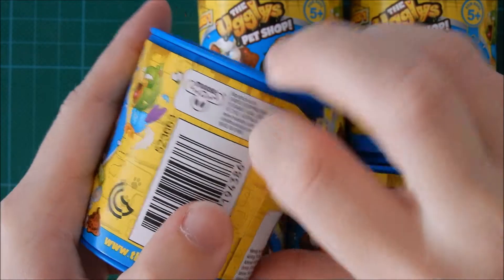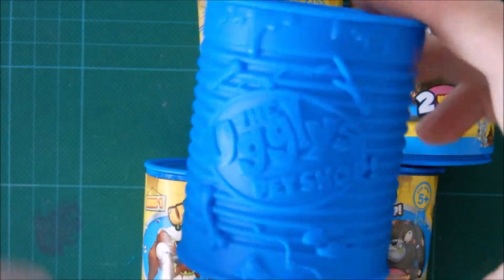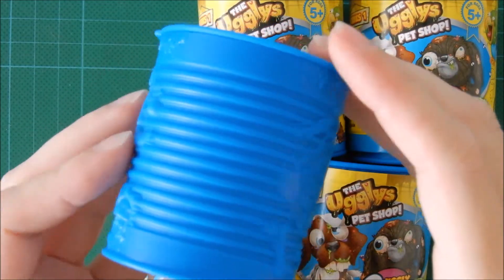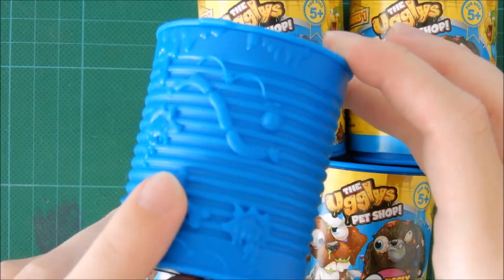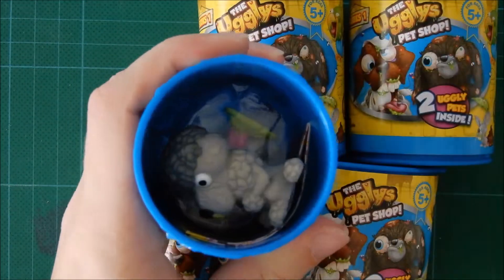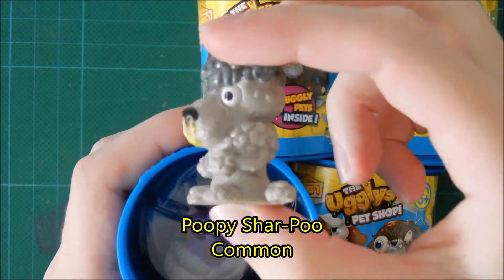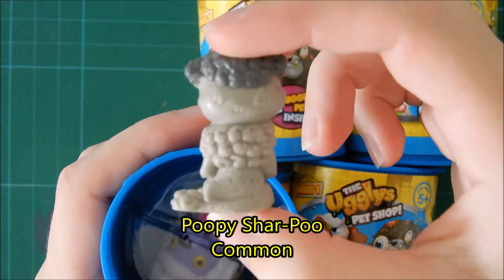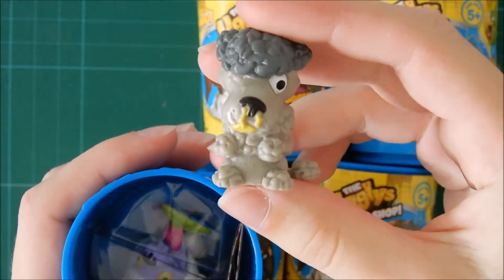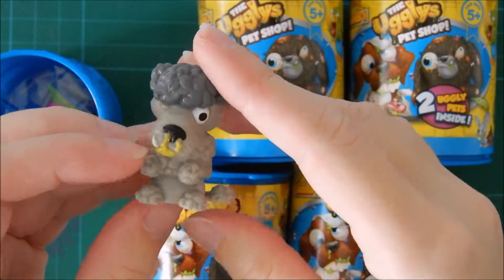First I'm going to take this away so you can see the can. I actually think I already got this one. I don't know what kind of dogs these are but I really like them. They have a good size — they're not the really small ones.